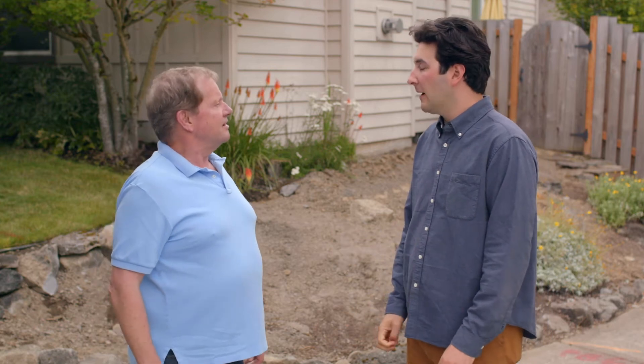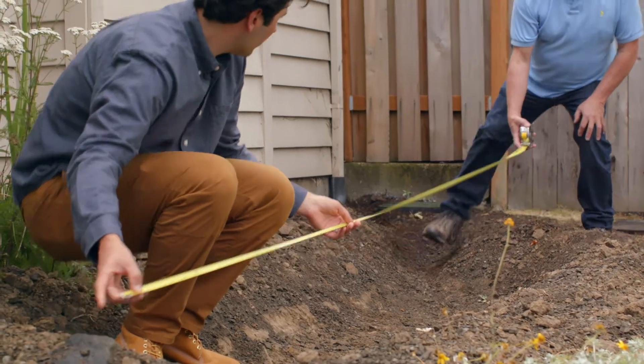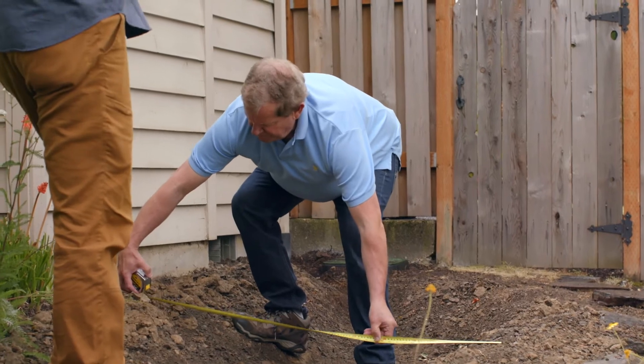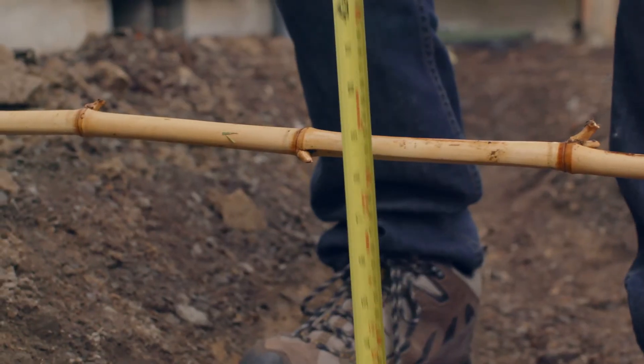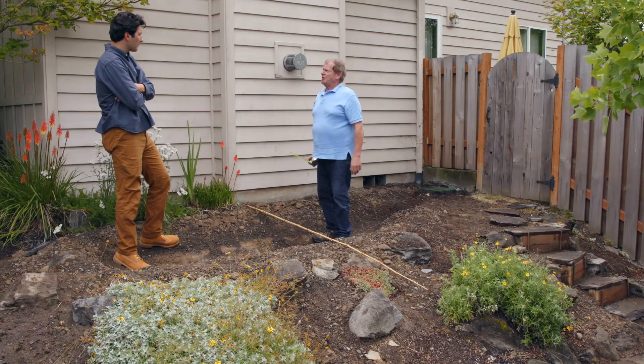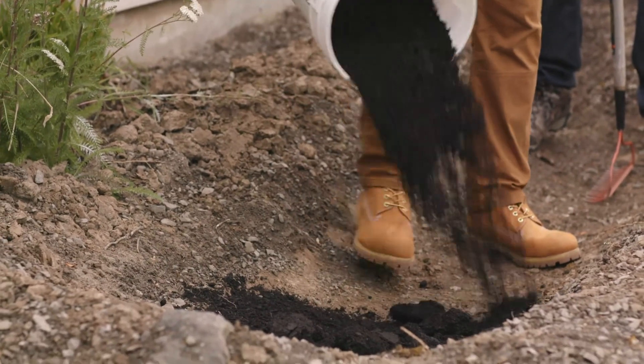Dennis arrives and checks the garden's progress. He confirms the dimensions — measuring eleven feet in length, four feet in width, and about eleven inches in depth — noting this is perfect for all the water that's going to hit the roof and come down here. Next we want to add rock to improve infiltration and topsoil and compost to provide nutrients for the new plants.